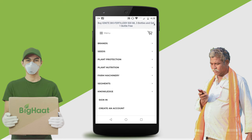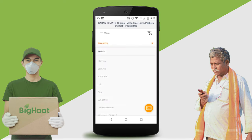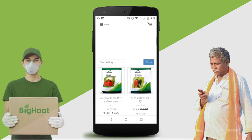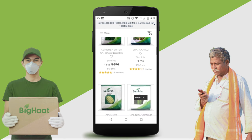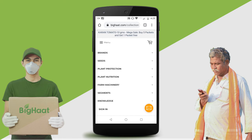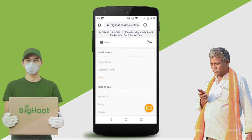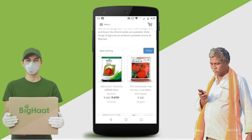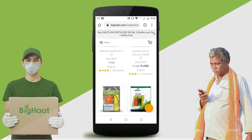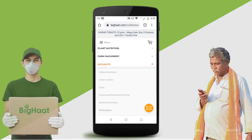Go to the menu to browse by categories. Browse by your favorite brands, or browse by different categories of seeds and segments — all according to your need.